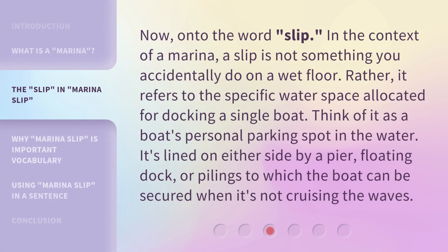Now, on to the word slip. In the context of a marina, a slip is not something you accidentally do on a wet floor. Rather, it refers to the specific water space allocated for docking a single boat. Think of it as a boat's personal parking spot in the water. It's lined on either side by a pier, floating dock, or pilings to which the boat can be secured when it's not cruising the waves.